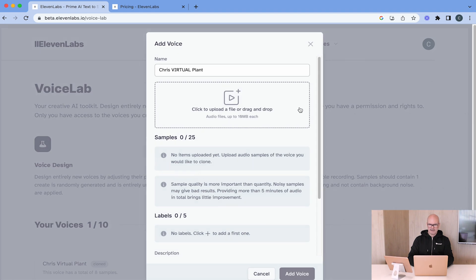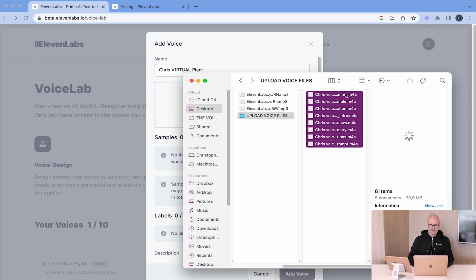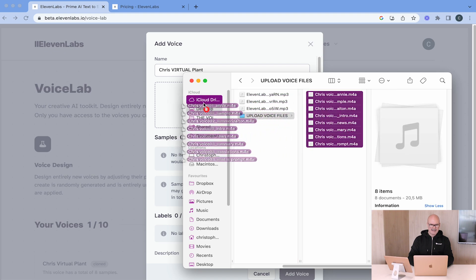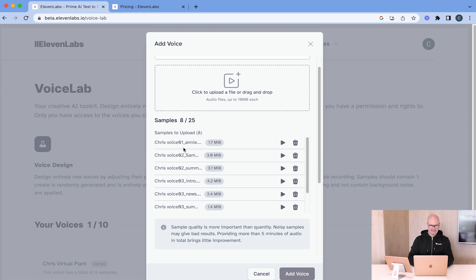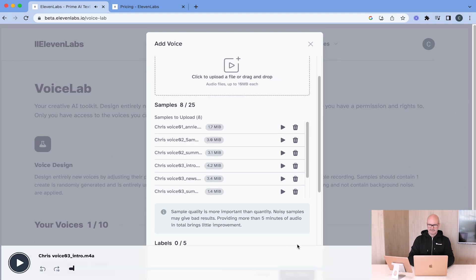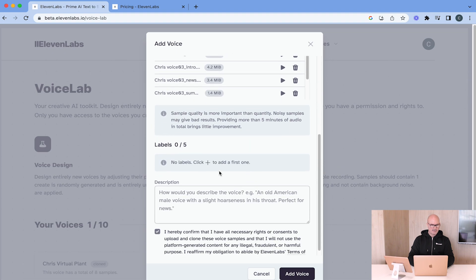Now let's upload some files. I've got some prepared here already. I'm going to open all eight of these documents, drag them in, and you can see here we've got the eight documents loaded. Those are the different samples I've got.